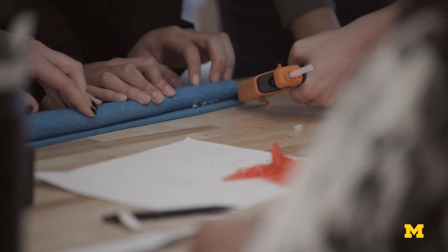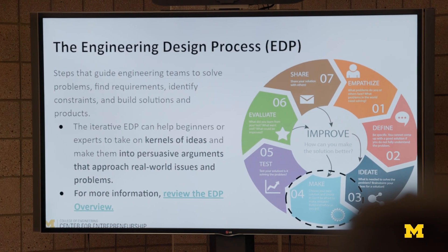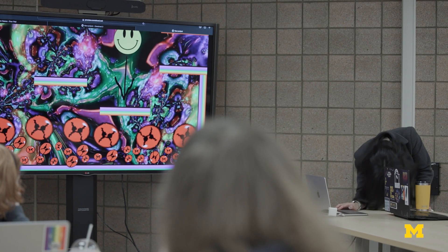This course takes you through the entire engineering design process: make, iterate, test, evaluate, and finally the share phase. We also have a chance to play each other's video games — that's going to be fun.